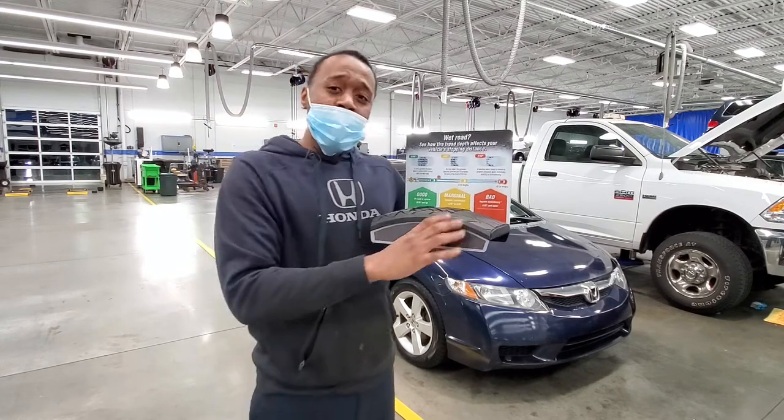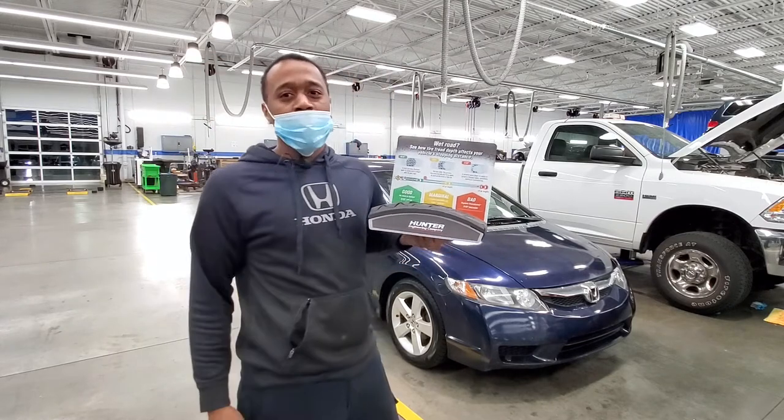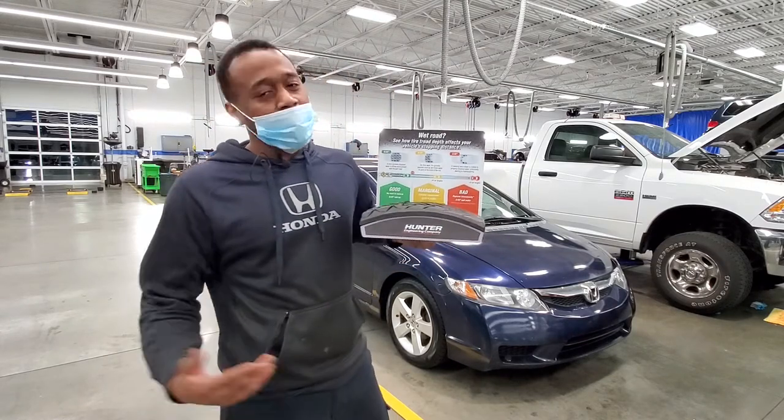If you have any questions, give our service department or parts department a call. We'll get you set up with some tires and get you in and out.